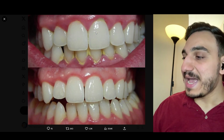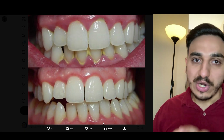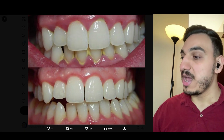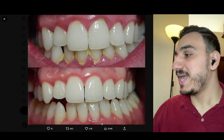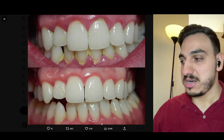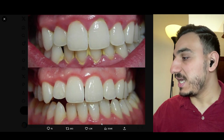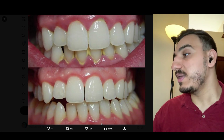Now let's look at the after picture in this case. Look at how the gums really relax — they look healthy, they look more normal. They're not as swollen, they're much less red, and they're more into the pinkish region in color and appearance.